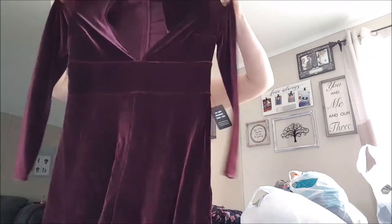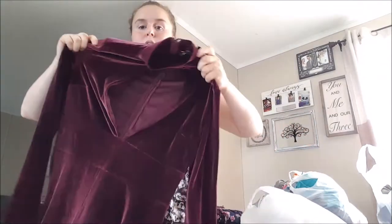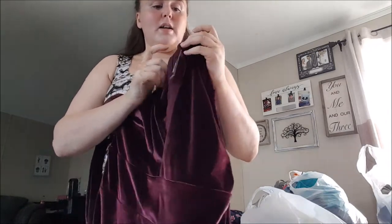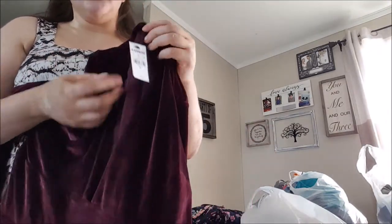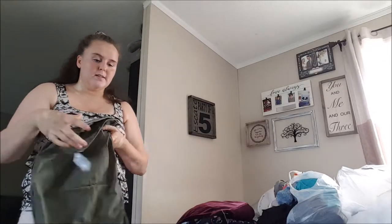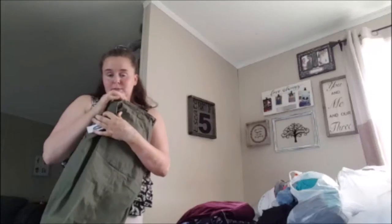This is an Express romper in a maroon velvet with a little choker neckline, deep V - you would never catch me in this - and long sleeves, so really cute for fall. It's a size medium and the manufacturer retail is $79.90. And here we are again with one that's still sitting in my closet with only four likes. I don't think I'll ever pick up Express again.